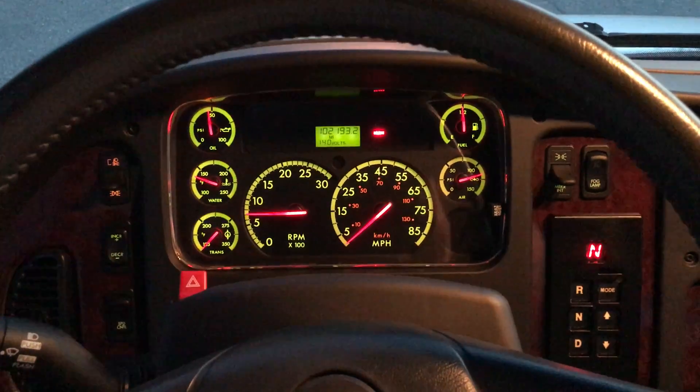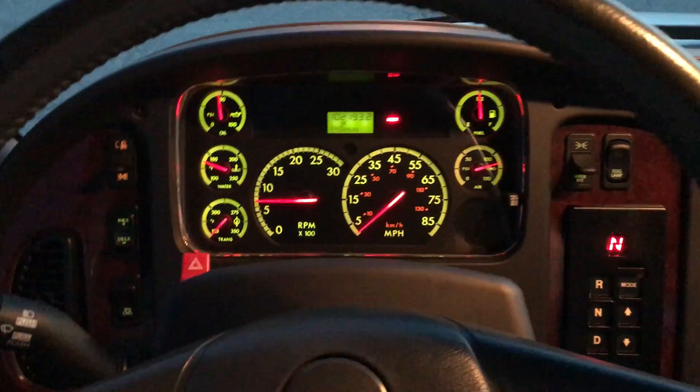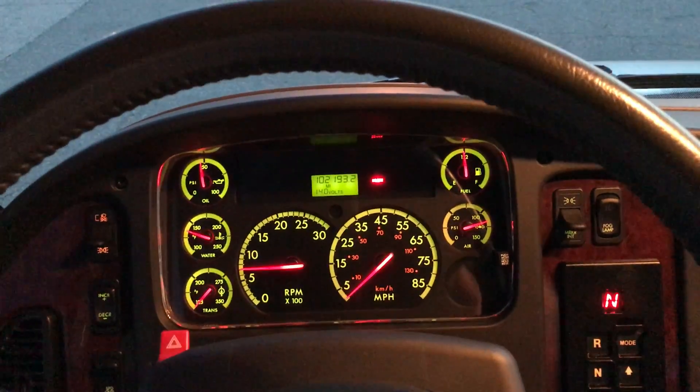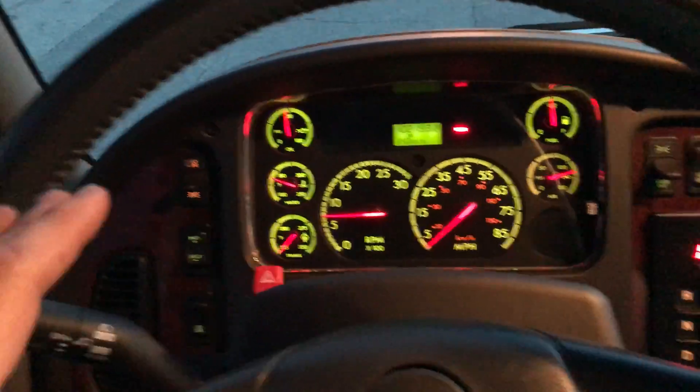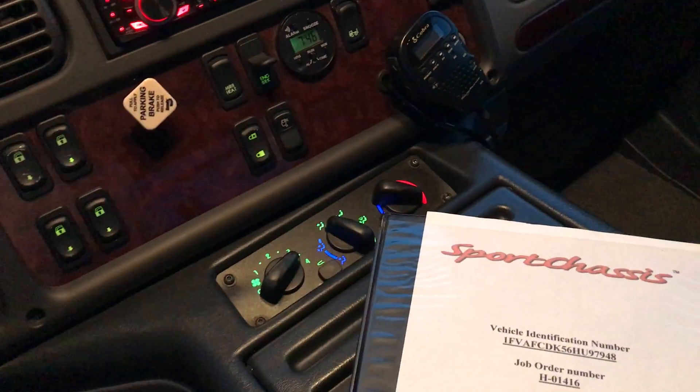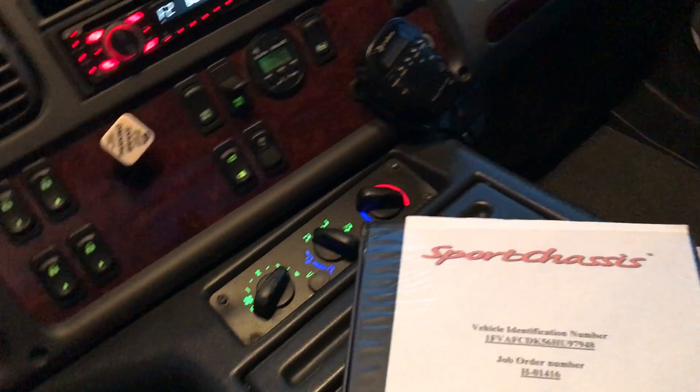Alright guys, here we are in the sport chassis getting ready to take it on a quick test drive. I've put about a thousand miles on this thing. Drives 100% — every button in here, every knob, everything works absolutely perfect. The heat is very hot and the AC is ice cold.